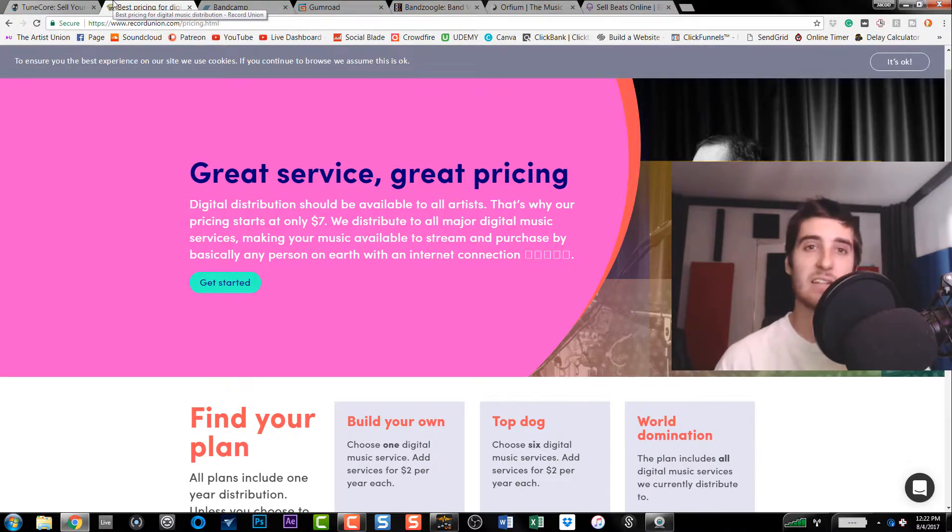For me, I believe Record Union was the cheapest and that's why I used it. I highly suggest you browse around and figure out which platform is going to serve you best as a music producer. I did some research — there are many other ways to sell your music online, but these are reliable, trusted, and easy to use. If you're a music producer wondering how to get going and create your own brand selling your music, this is how to do that. Thanks for watching — until next time, peace.